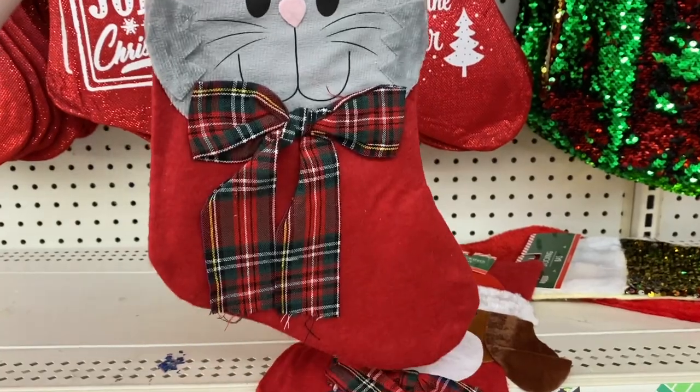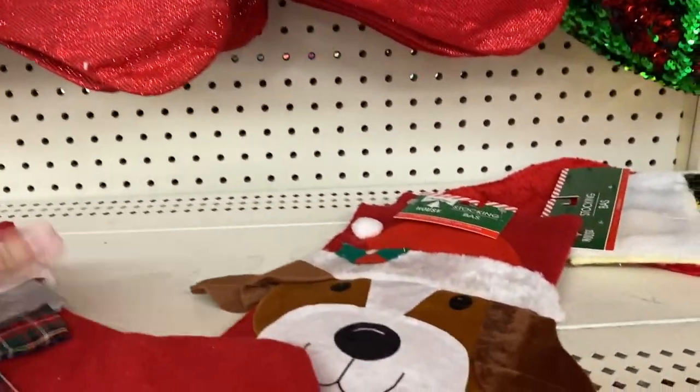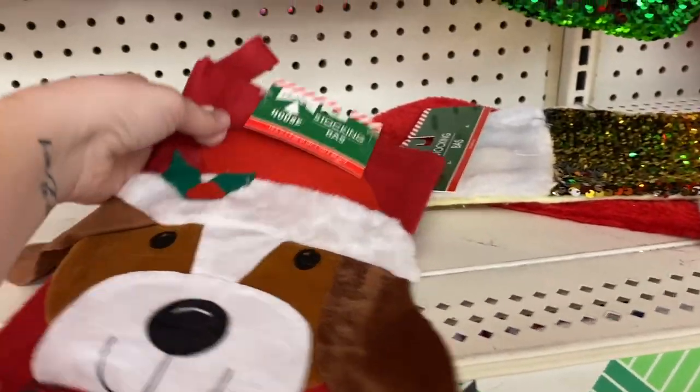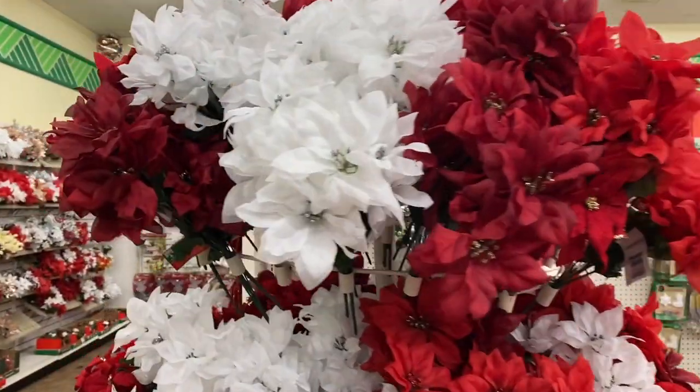You can't forget a stocking for your fur friends — they have a cat and a dog stocking. I really like the dog one, I also have it at my house, and you can personalize it by putting their name on the ears.